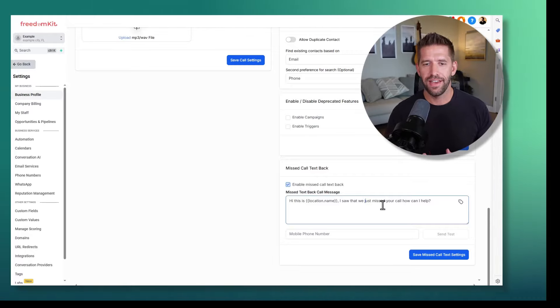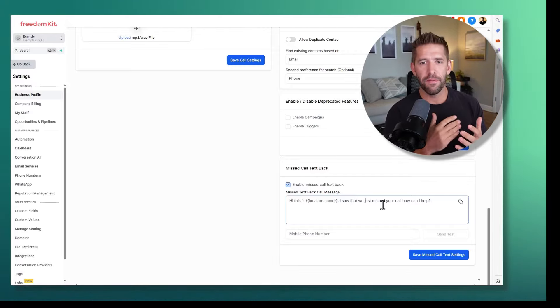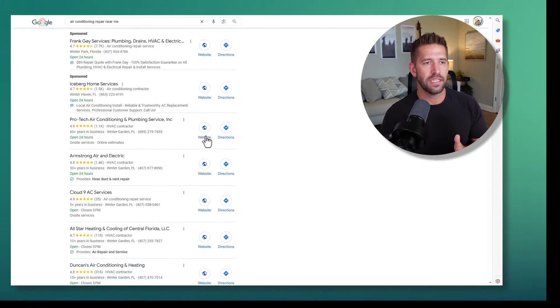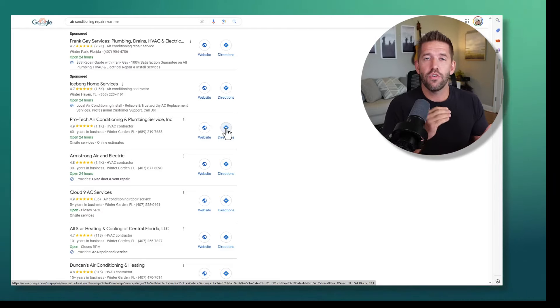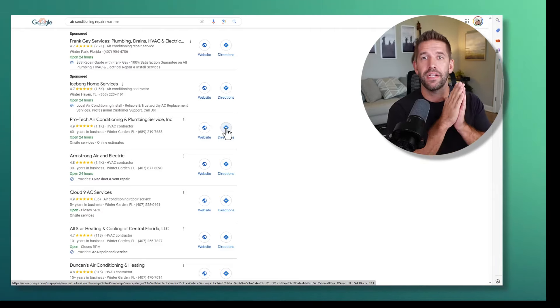All you need to do is make sure the missed call text back is turned on and then customize whatever it says. For the customer, it seems simple to us, but they want to make sure that when a new lead calls and they don't pick up, it's going to start a conversation. If you're in that position and you call someone for AC repair and you immediately get a text back that says, 'Hey, I'm busy on a job right now, I'm ready to come to you next — what's your address, what's your situation' — you've most likely solved the problem in that person's mind. That's all missed call text back does, but it is a massive value.